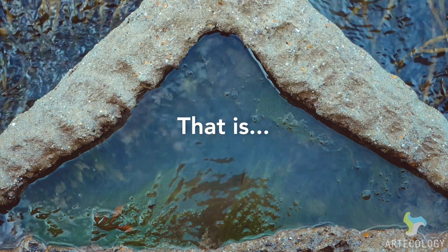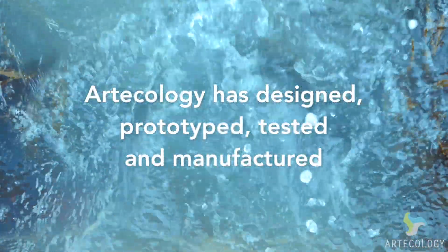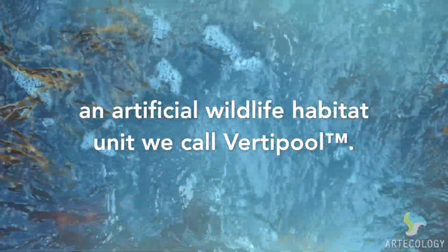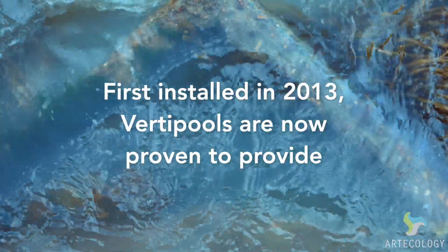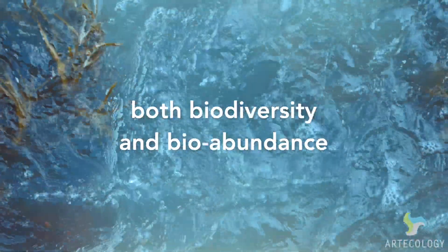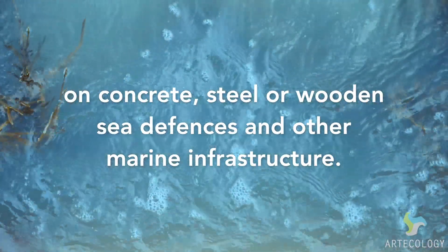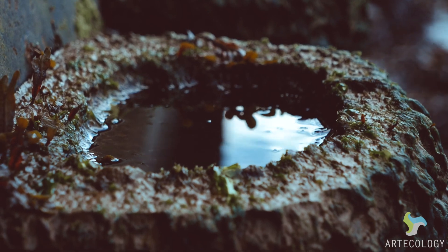That is until now. Articology has designed, prototyped, tested and manufactured an artificial wildlife habitat unit we call VertiPool. First installed in 2013, VertiPools are now proven to provide rich, complex intertidal habitat capable of boosting both biodiversity and bioabundance on concrete, steel or wooden sea defences and other marine infrastructure.